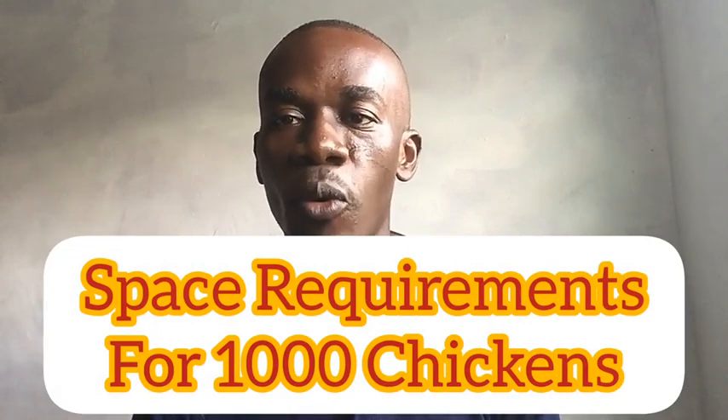Good afternoon and welcome to Lightstock TV. In this video we are going to talk about space requirements for poultry. Do you think all types of birds require the same amount of space? What is the appropriate space needed by layers and by broilers to do well and be productive? Do birds at different ages require the same space? Stay with me and let's discuss this.